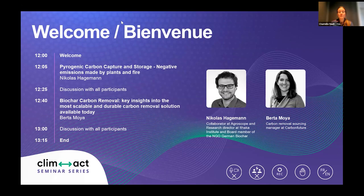Then we're going to have a brief Q&A with the participants, and Bertha Moyer is going to talk about biochar carbon removal — key insights into the most scalable and durable carbon removal solution available today. Once more, a brief Q&A, and we're going to end the session around a quarter past one.